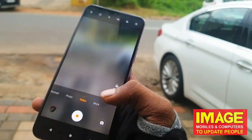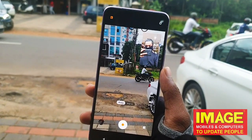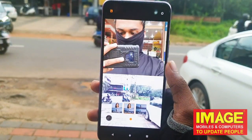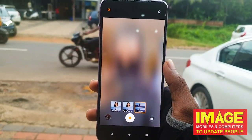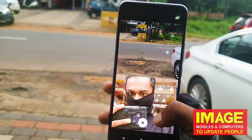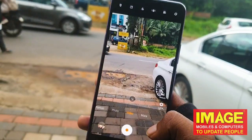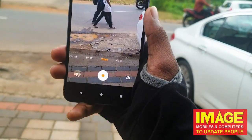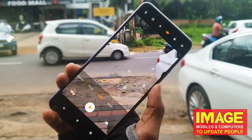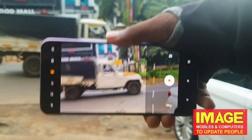In video mode, there is a special feature that lets you use the front and back cameras simultaneously, which is really useful for vloggers. You can also switch between wide angle and telephoto. The phone offers ultra-stable video, with very minimal shake while recording.